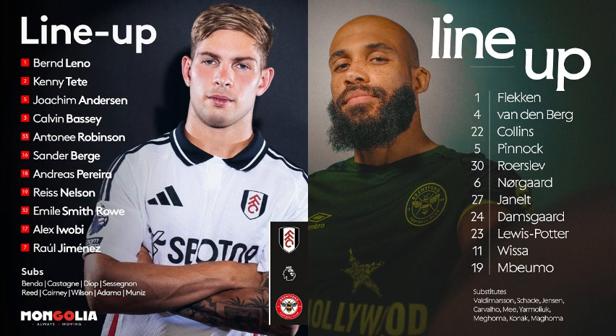Our referee tonight is Stuart Atwell, who was VAR at Ipswich vs Leicester this weekend. Our VAR this evening is Paul Tierney. Fulham in white shirts, black shorts, white socks will attack the goal away to our left in the first half. There's no mixing tonight in the Putney End because of the hostility between the two — even a bit of segregation, which you don't usually see. Brentford are in their change strip, playing in dark deep green tonight.